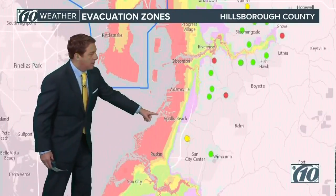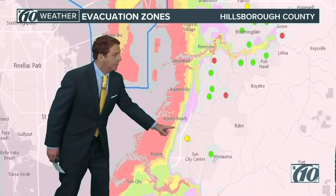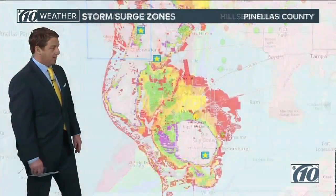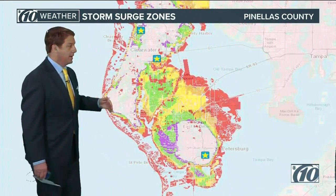Now let's come down to Apollo Beach — we just showed you that. There's Ruskin and Sun City Center. Highway 41 is sitting out there, so most of it's going to be well west of that. But we certainly want to watch it there. Now let's go to Pinellas County, central and southern — we're working on northern Pinellas County right now. This is obviously worst case scenario, but we're talking about the red areas here — that's where we think we're going to get some water, going into all of northeast.